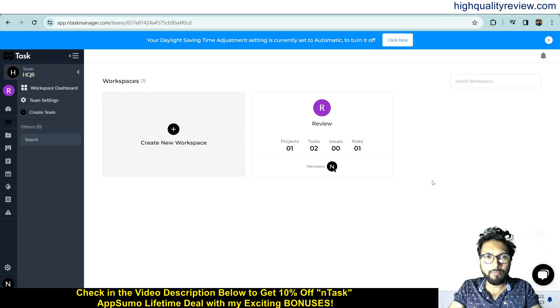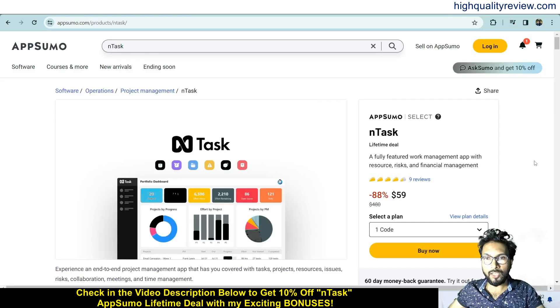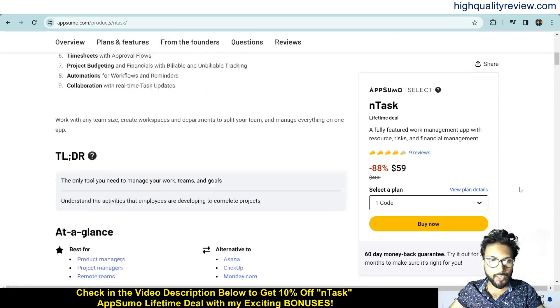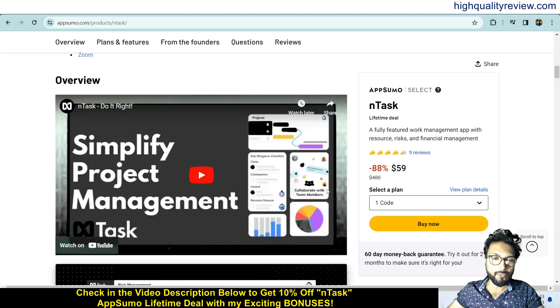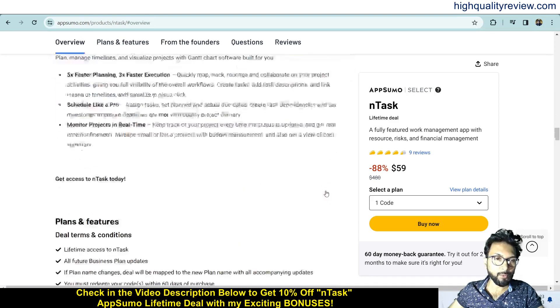I am inside the simple dashboard of InTask and here I will provide you a small demo of the product. Before going into the demo, one link is given in the video description below — that is an AppSumo lifetime deal for $59 only. Nine positive reviews are there, and this is based for product managers, project managers, and remote teams. You can integrate with Google Calendar, Google Meet, Microsoft Teams, Outlook Calendar, and Zoom — an alternative to Asana, ClickUp, and Monday.com.